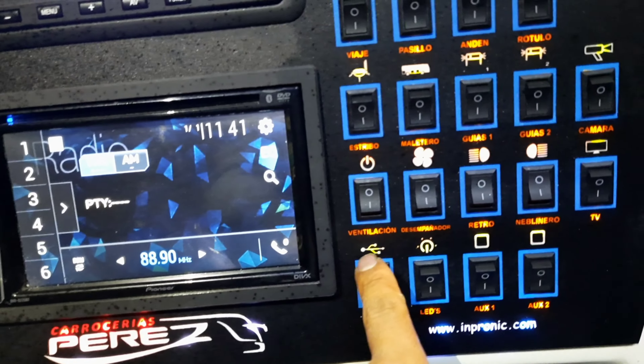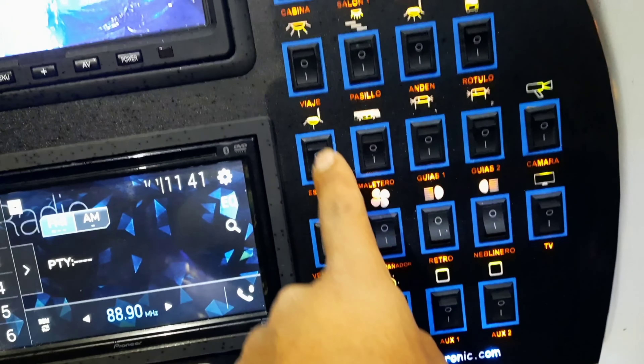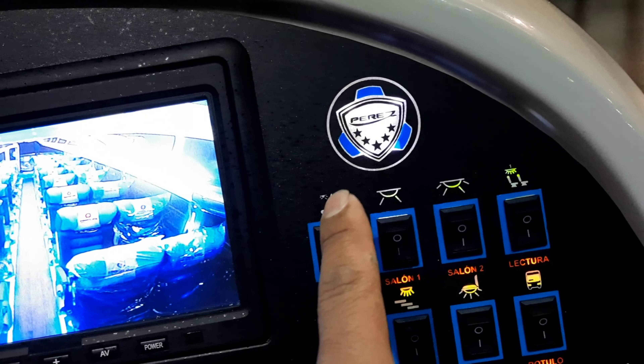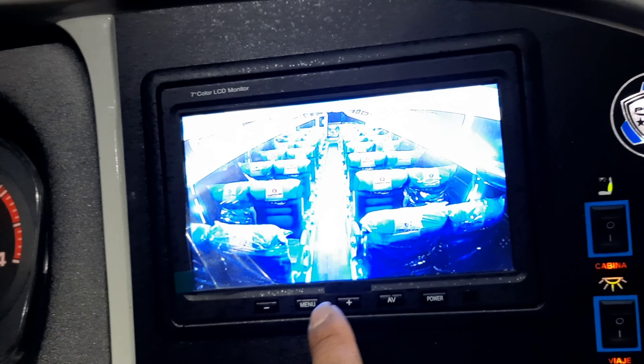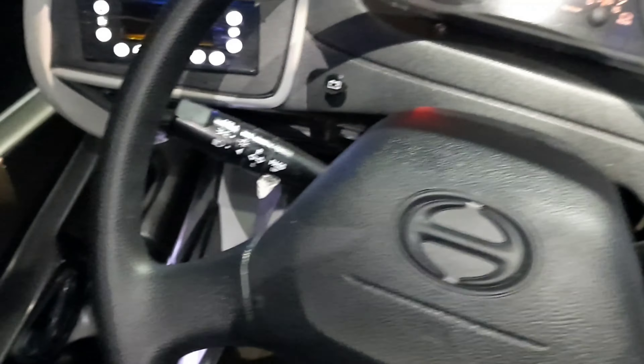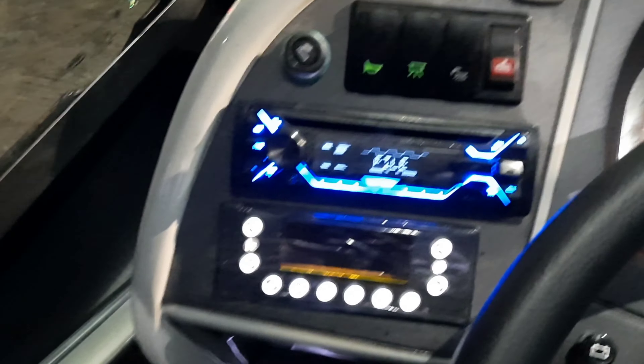Each button is identified for different functions — for example, travel lights, stair lights, platform, route sign, and a number of functions on this new panel that Carrocerías Pérez presents. Here we have the internal camera, also the rear-view camera. In the lower part we have the radio system and MP3 that this unit has, also the instrument dashboard, the steering wheel, and on this side we have the cabin radio, the air conditioning, and all the controls of this unit — also the retrovisor control. Additionally, the unit comes with a sunshade, decorative lights in all the corners of the cabin providing greater elegance, and the electronic route sign.